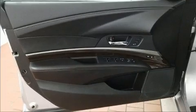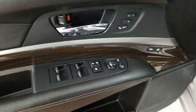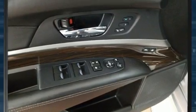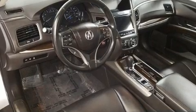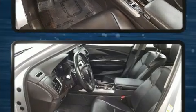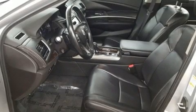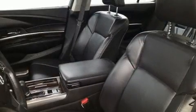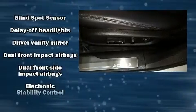Acura infused the interior with top-shelf amenities such as leather upholstery, delay-off headlights, a built-in garage door transmitter, a blind spot monitoring system, turn signal indicator mirrors, and power seats. You and your passengers will enjoy the stereo system, which includes a CD player with MP3 capability, steering wheel mounted audio controls, and 14 speakers yielding maximum audio versatility.